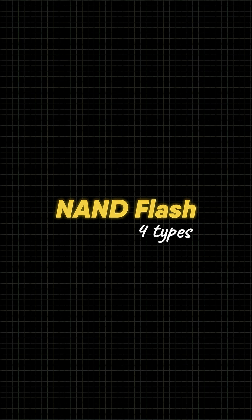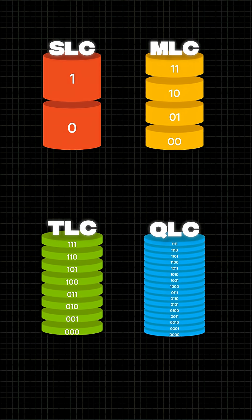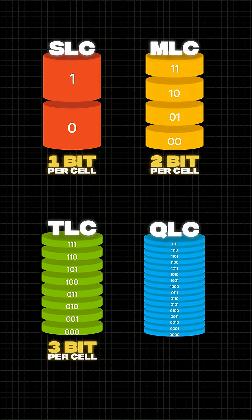These NAND flash come in four types: SLC, MLC, TLC, and QLC, which store 1-bit, 2-bit, 3-bits, and 4-bits respectively.